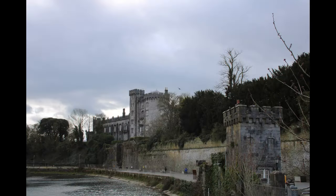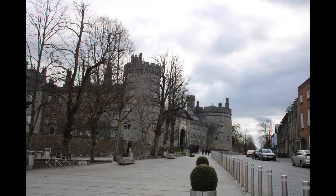Kilkenny Castle today stands dramatically on a strategic height that commands a crossing on the River Nore and dominates the high town of Kilkenny City. Over the eight centuries of its existence, many additions and alterations have been made to the fabric of the building, making Kilkenny Castle today a complex structure of various architectural styles.